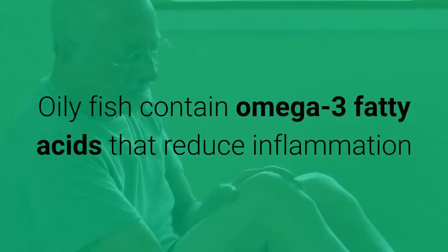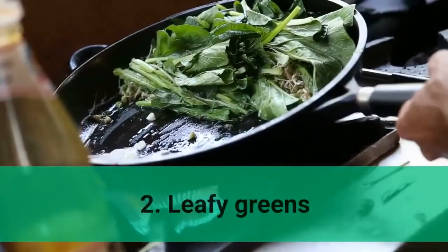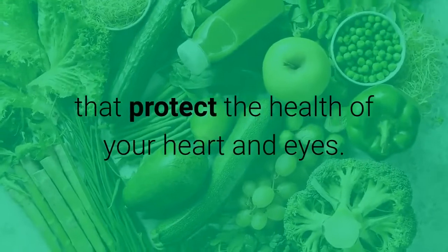1. Oily fish. Oily fish contain omega-3 fatty acids that reduce inflammation and other risk factors for heart disease and stroke. 2. Leafy greens. Green leafy vegetables are rich in nutrients and antioxidants that protect the health of your heart and eyes.